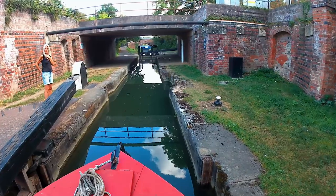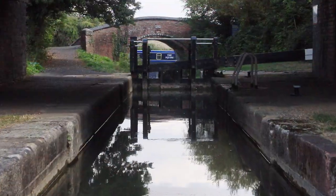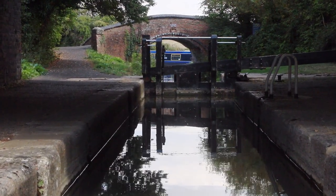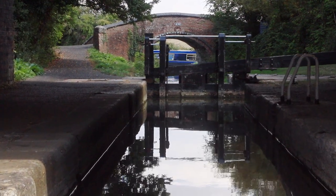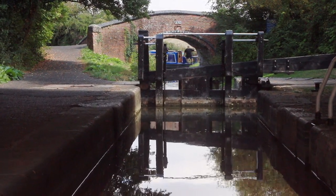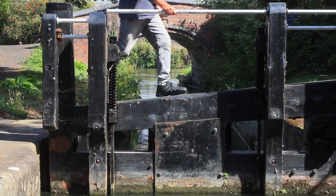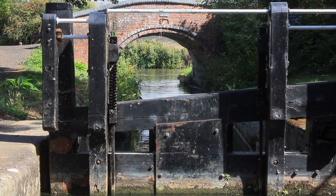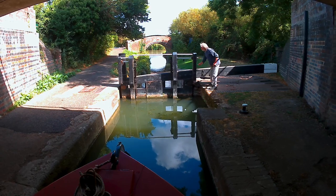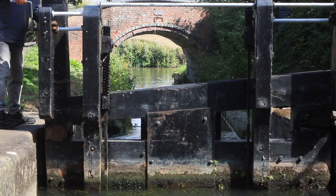My lad expertly takes Reverie into the lock. Duke's Lock is a mere 5'4 drop, so hopefully we'll be through in no time and heading into Oxford.